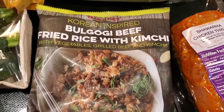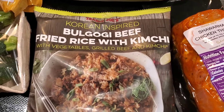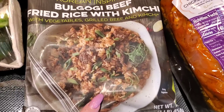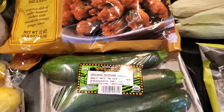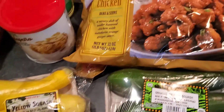Got bulgogi beef fried rice with kimchi — we've had kimchi and we really don't love it, but it doesn't look like there's a ton in here so hopefully that's good. Got some zucchini and yellow squash that we're going to grill.